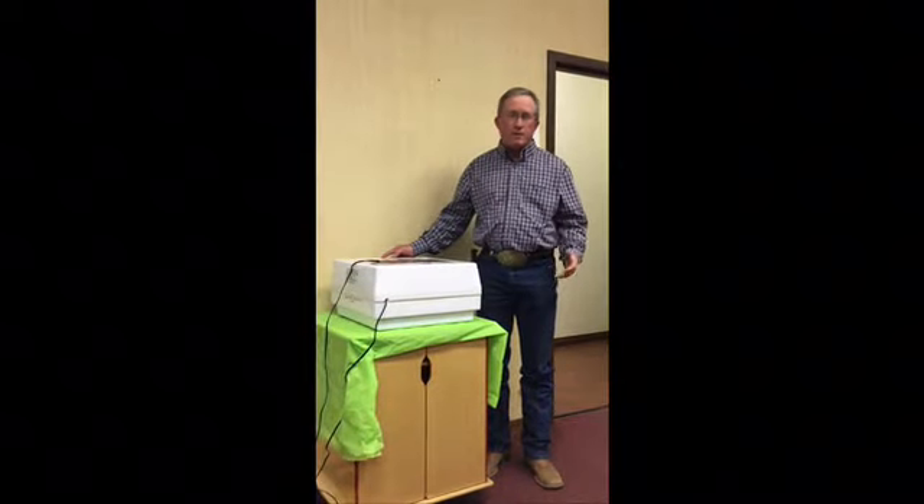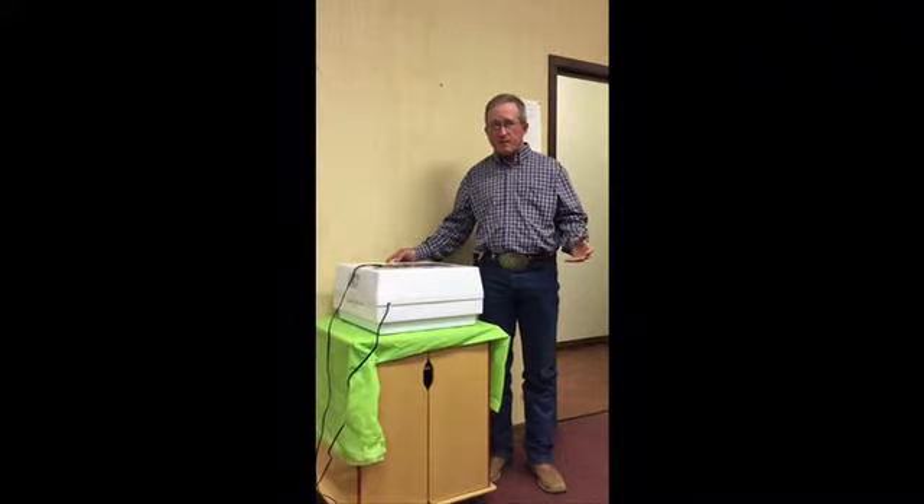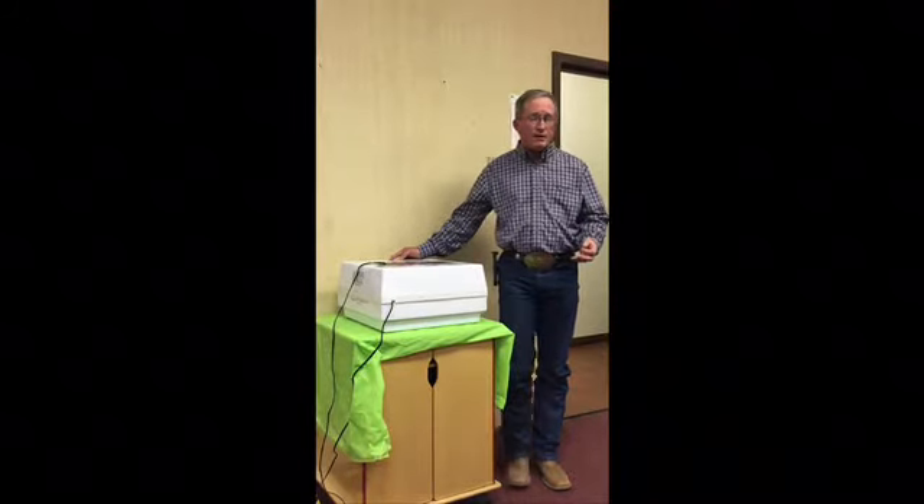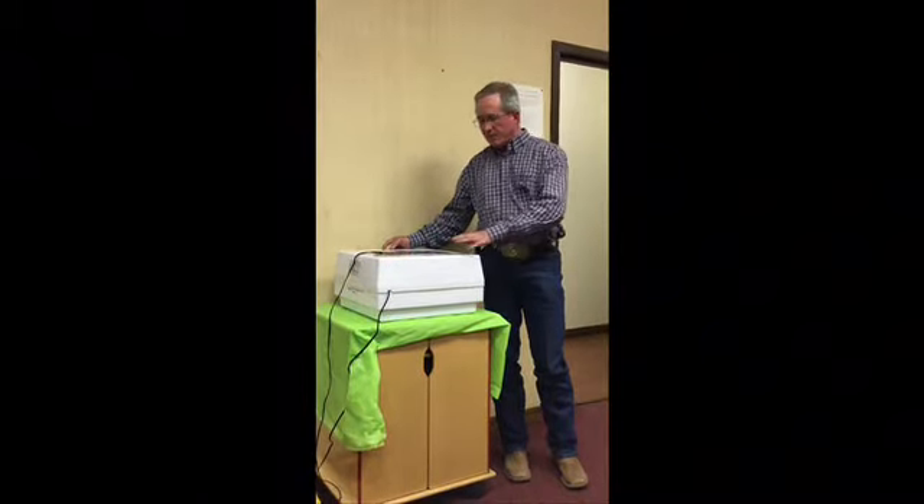So how do we hatch baby chicks in the classroom? Can we bring in a hen? Well, she's pretty distracting if we have her in the classroom, and it's hard to find a good laying hen that'll actually sit on her eggs for a long period of time. She also needs privacy, so that's hard to do. So what we use is an incubator — we put everything that those baby chicks need into this machine to be able to hatch them out.